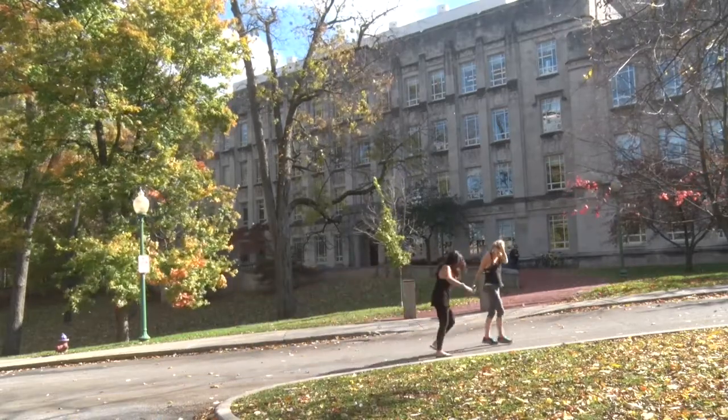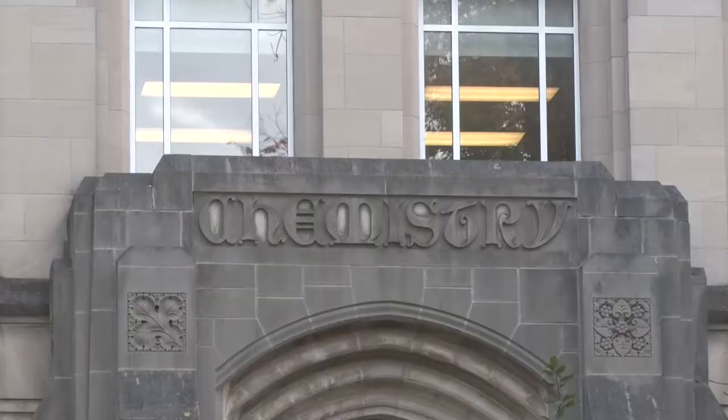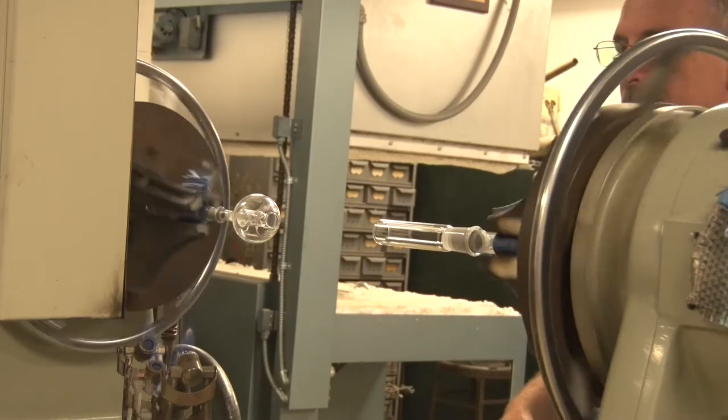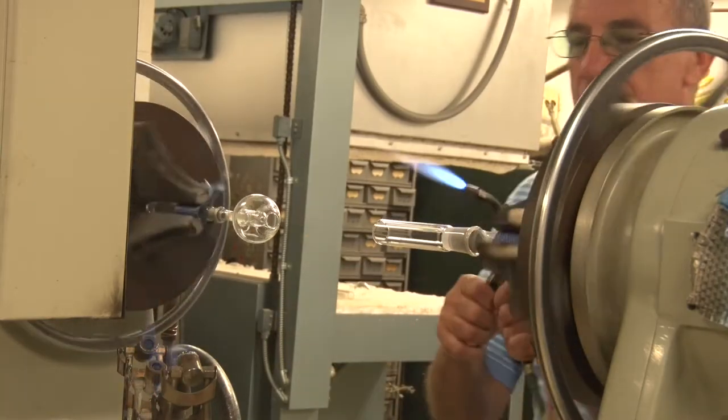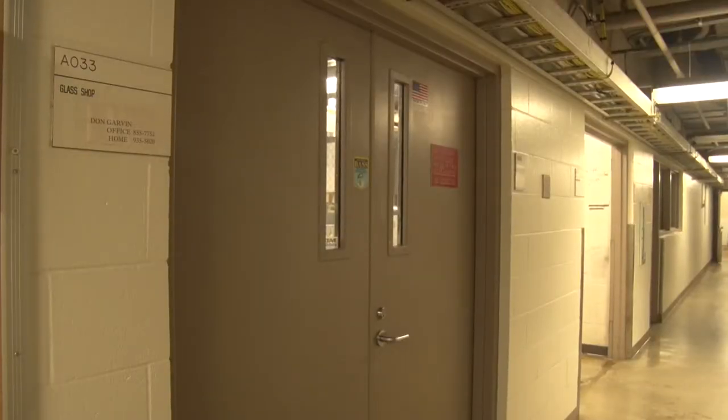Different students and professors use the chemistry building daily to study and teach, but Don Garvin isn't your typical occupant of the chemistry building. Garvin, IU's only scientific glass blower, is starting his day inside the glass shop, melting and molding the transparent substance.